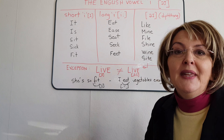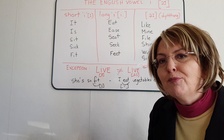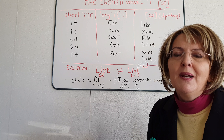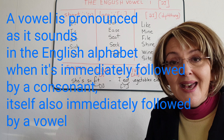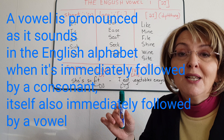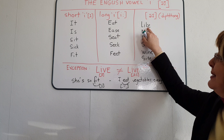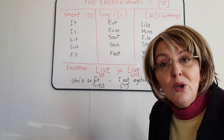Because the English vowel I can also be pronounced I. Many people wonder just when the letter I must be pronounced I. I'll give you a rule, but remember that there are always exceptions to any rule. Please bear with me as this rule will apply to all English vowels. Usually, a vowel is pronounced as it sounds in the English alphabet when it's immediately followed by a consonant, itself immediately followed by a vowel. Like — the I is pronounced I because it's immediately followed by the consonant K, which is immediately followed by the vowel E.